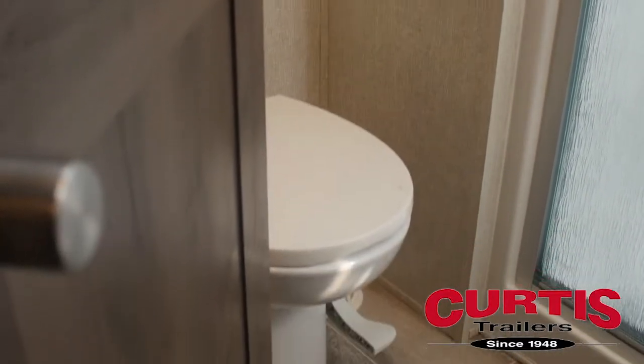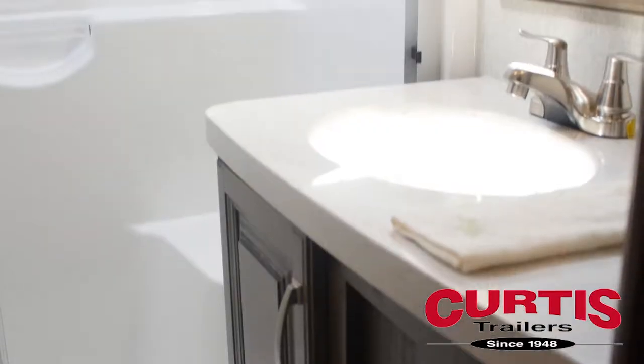The porcelain step-flush toilet complements the oversized skylight shower and vanity featuring an undermount sink.